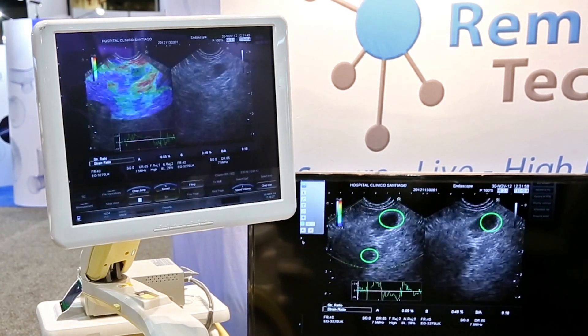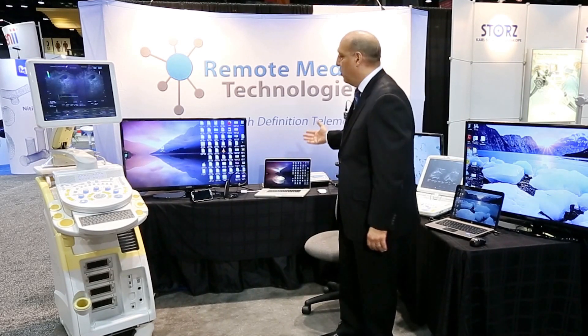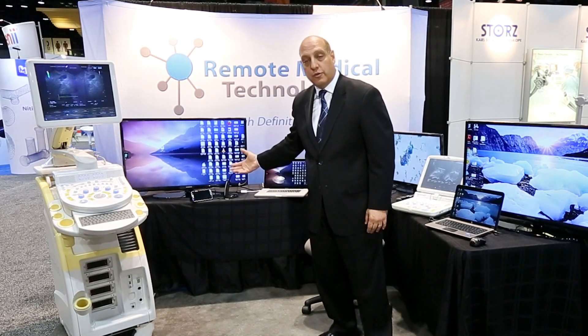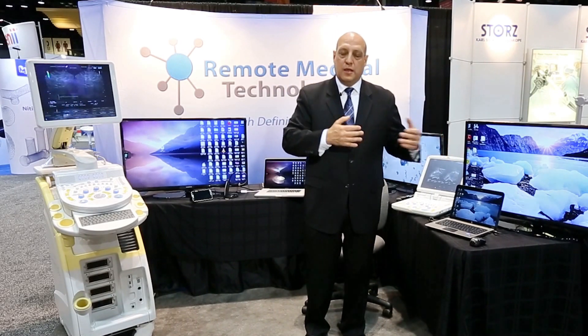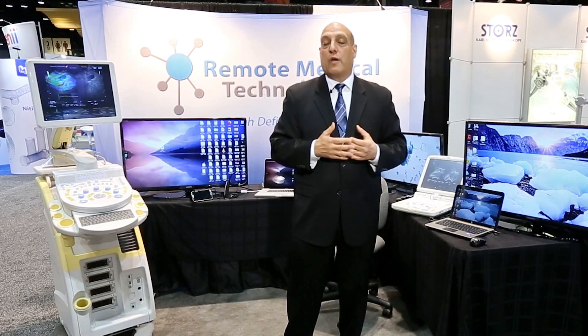Our system basically consists of any type of PC, Mac, or Android or iPhone device that can operate as the moderator to this session, and remotely to another location, whether it be across the hall, in a new building, across the country, or around the world.